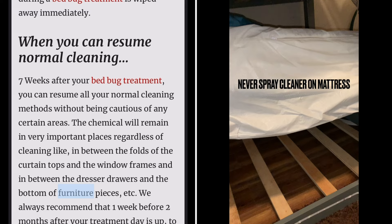We always recommend that one week before two months after your treatment day is up, you call Dead Bug Walking for a preventative spray to reapply the chemical insecticide and biological spores that will be worn down after 60 days.